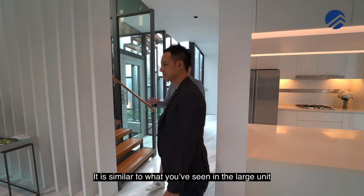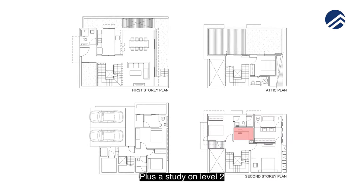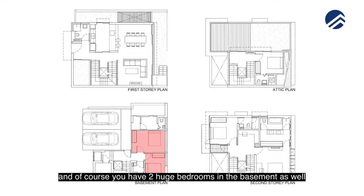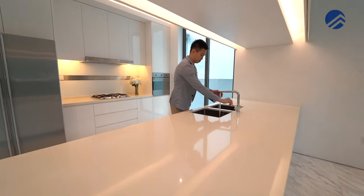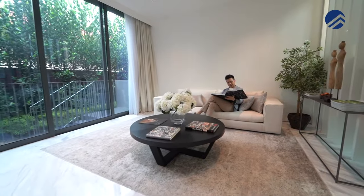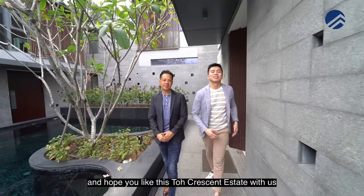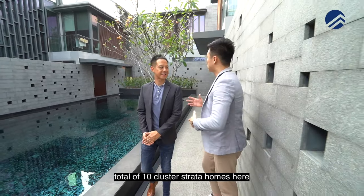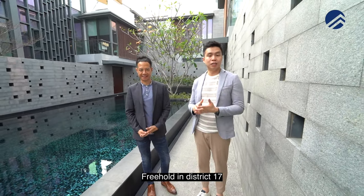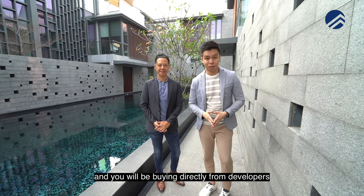For the bedrooms, it's similar to what you've seen in the large unit — two bedroom en suites plus the study on level two and the attic room on level three. Of course, you have two huge bedrooms in the basement as well, for a total of five bedrooms. This is number 34 and 36 Toe Crescent — a total of 10 cluster strata homes, freehold in District 17. Because this is newly built just a couple of years back, T.O.P. has been issued and you will be buying directly from the developer. We have five units for sale represented by the Property Brothers team.